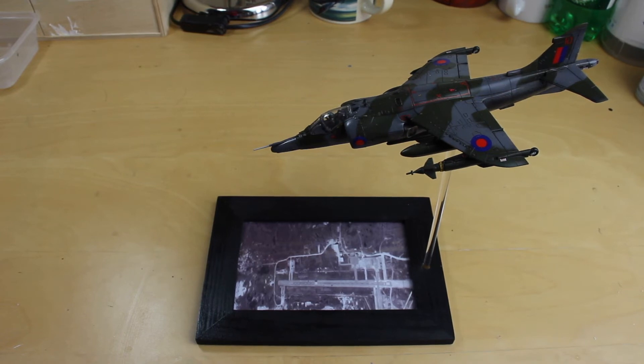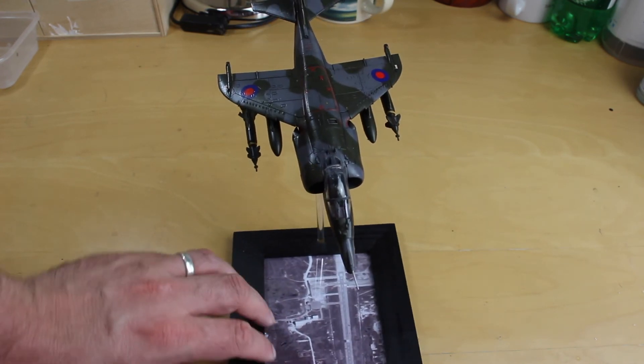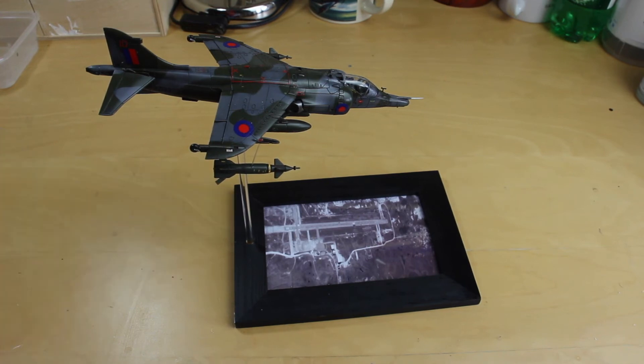The last one is an Airfix 1/72 scale Harrier GR3. I built this one for Martin Lamont — he did a buddy build for the Harrier — so that's why this one's coming with me. I really enjoyed it, it was a great fun build. It's something different with the LGB dropping away and Port Stanley underneath. I quite enjoyed building that one, thought it was different, and I'm quite proud of the way it's turned out. It shows an evolution of skills compared to the Spitfire seen earlier. So those are the five completed builds I'm taking with me.